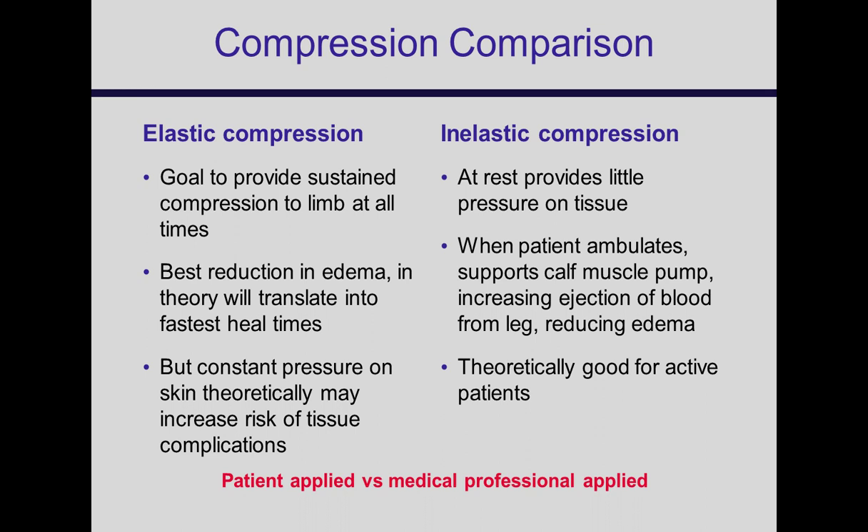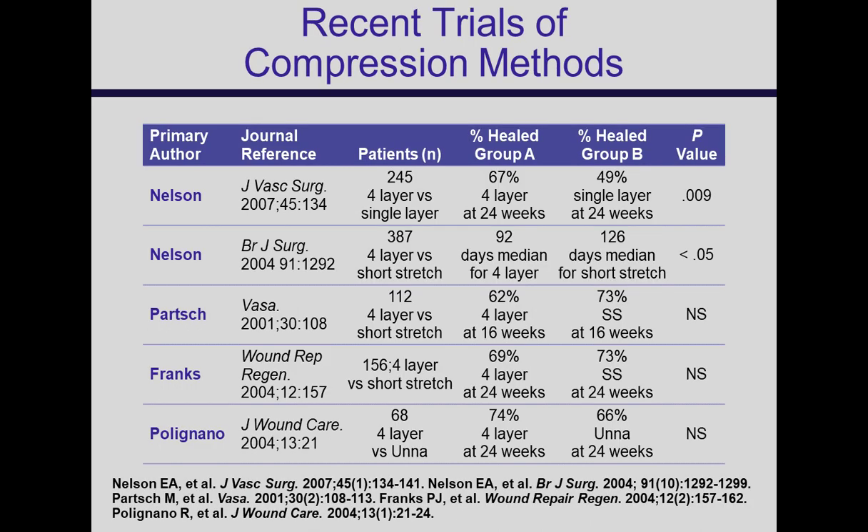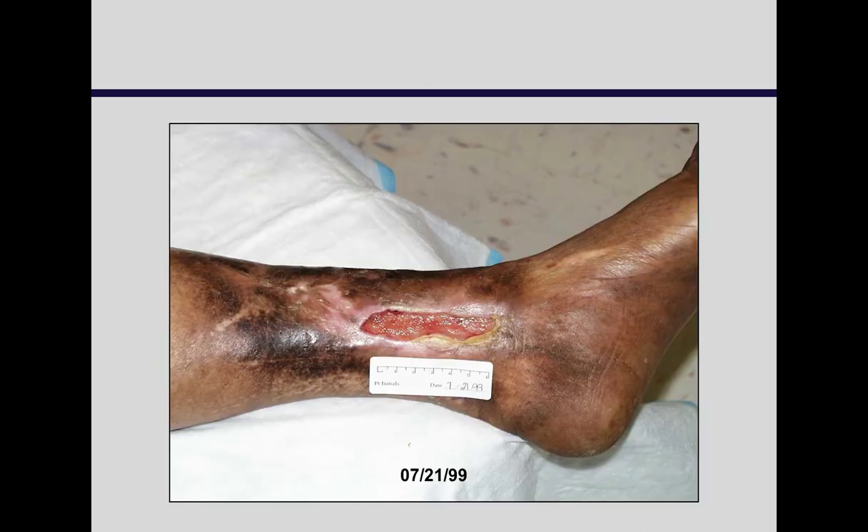Inelastic compression is good for people who are ambulatory because it supports the calf muscle pump and really ejects blood out of the leg, giving lower resting pressure. You can generally get there with either modality, and if you look at the literature, any of those methods done well gives you about the same result — roughly 60% to 70% healed at somewhere between 16 and 24 weeks.